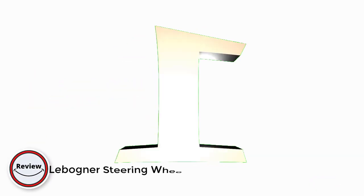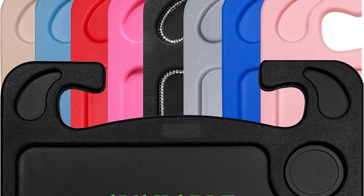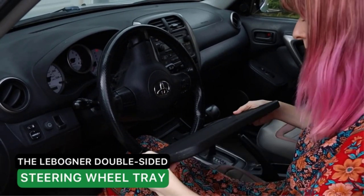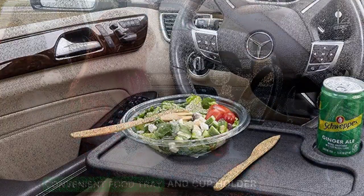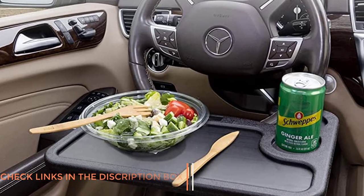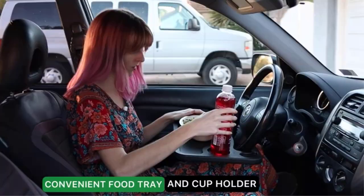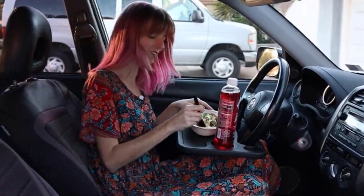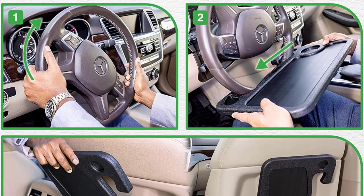Number 1. Levener Steering Wheel Desk. The Levener Steering Wheel Desk is a practical and versatile accessory that can be a real game-changer for those who spend long hours on the road. As someone who regularly travels for work, I was intrigued by the idea of a steering wheel desk and decided to give this one a try. First and foremost, I was impressed by the sturdiness of the desk. It is made from high-quality materials and feels very solid when attached to the steering wheel. I also appreciated the generous amount of workspace provided, which was more than enough to comfortably accommodate my laptop, phone, and notepad.